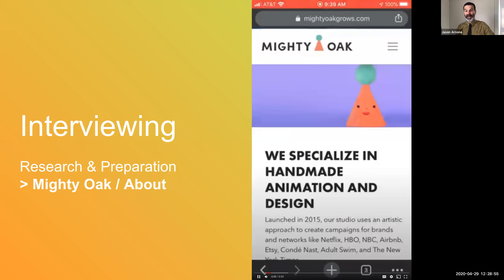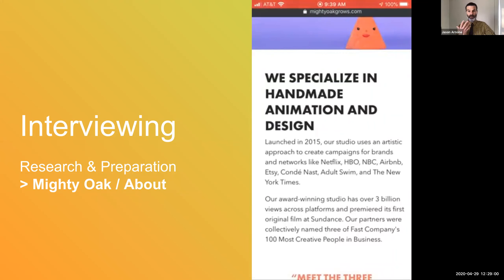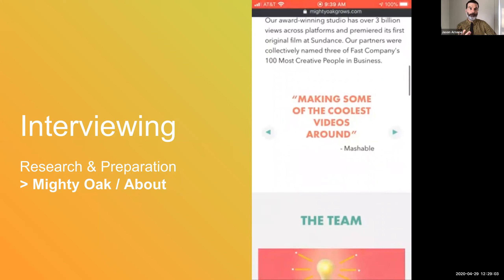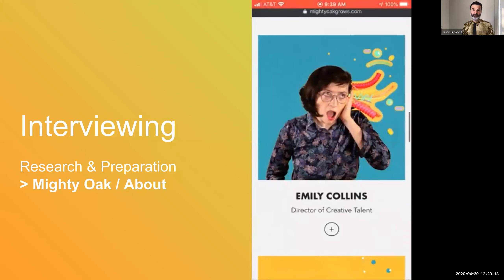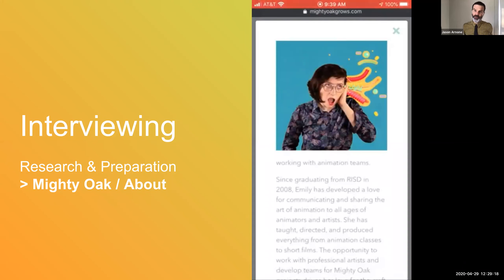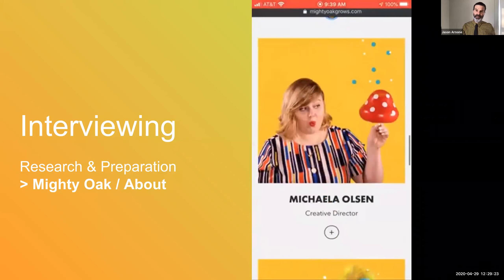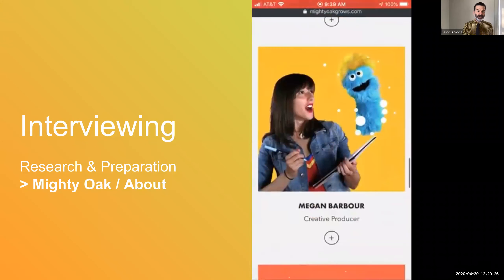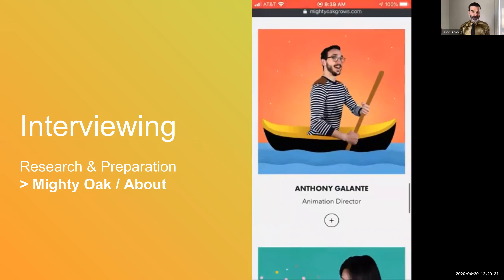Going to a page like an about page — here we're looking at the about page on Mighty Oak — we can see what their mission statement and background is. We can also see some excerpts of press clippings they've earned, and we're able to look at their team roster, which is really informative. Here we're looking at Emily Collins, and we can see her quick back story and how she considers herself a member of the team at Mighty Oak. We can also look at other members of the team that maybe didn't go to RISD.